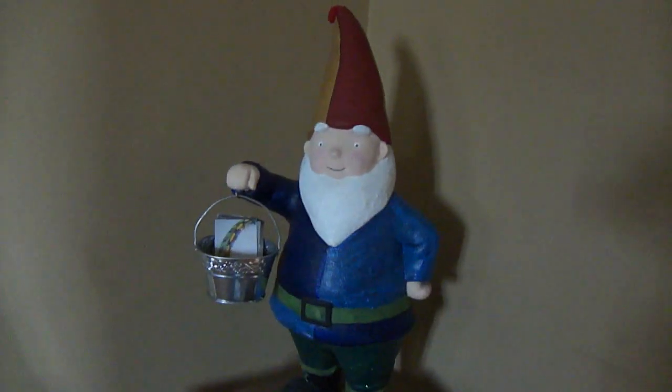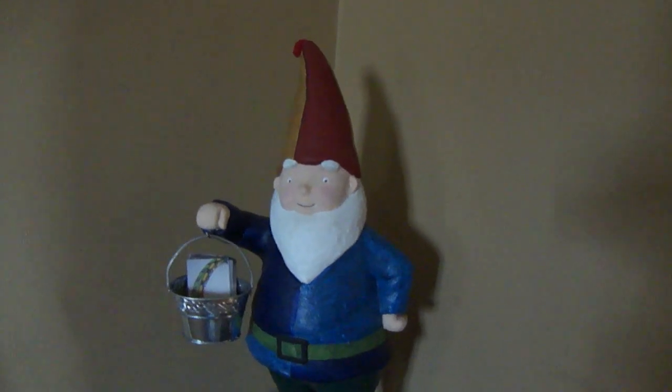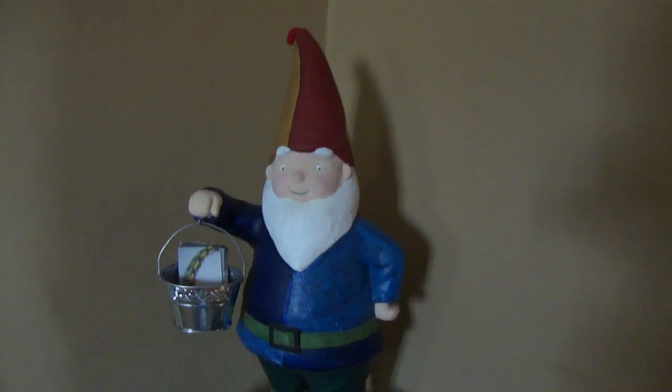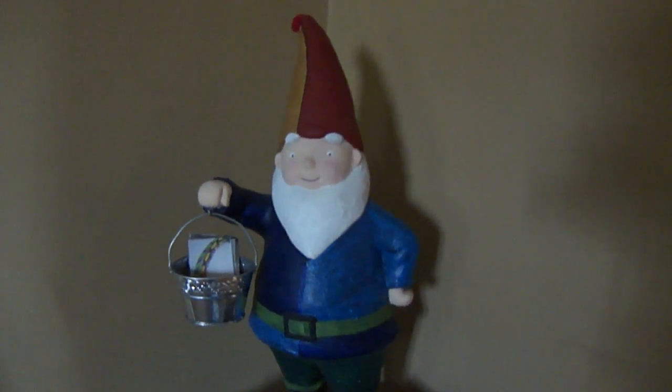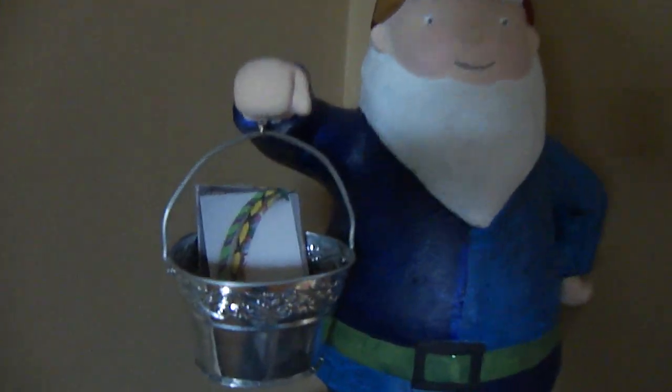Sparkly. And my gnome. My gnome helps me at the farmer's market. So if you're ever in the midtown farmer's market area in Minneapolis, stop by on the last Saturday of every month this summer. He'll be here, I'll be there. He'll be holding my business cards for me. Thank you, gnome.